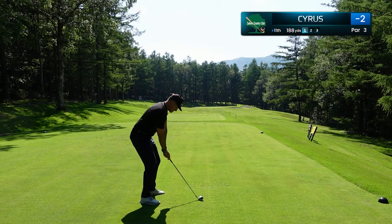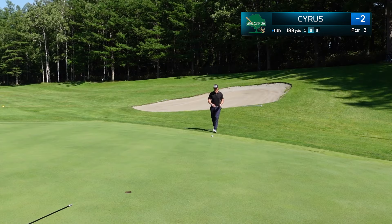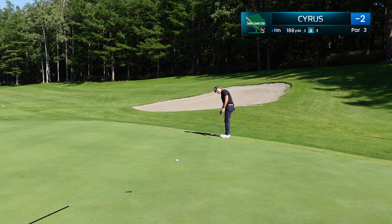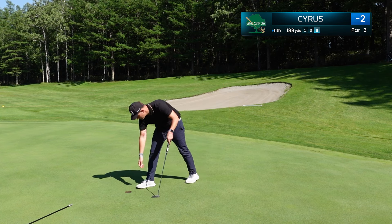We finally have an open tee shot here on a par 3, it comes at the 11th, just 188 yards. Another solid swing, just below the hole. Feeling really confident — I'm hitting a lot of greens. For you amateurs that want to get better, that is the key thing: keep trying to hit as many greens as possible. That was not a good first putt — this is straight uphill, left it well short — but again, easy distance, and we get that par save.